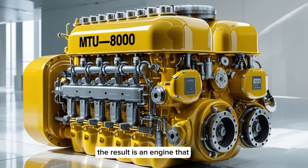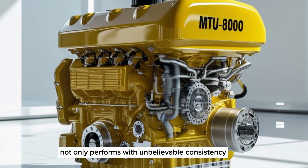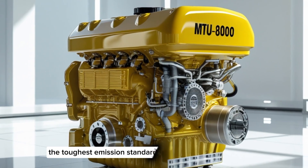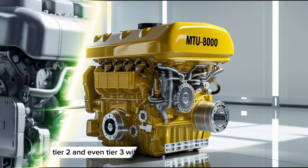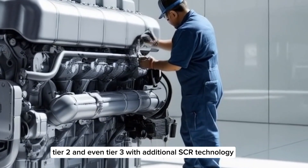The result is an engine that not only performs with unbelievable consistency, but also meets the toughest emission standards in the marine industry, including IMO Tier 2 and even Tier 3 with additional SCR technology.